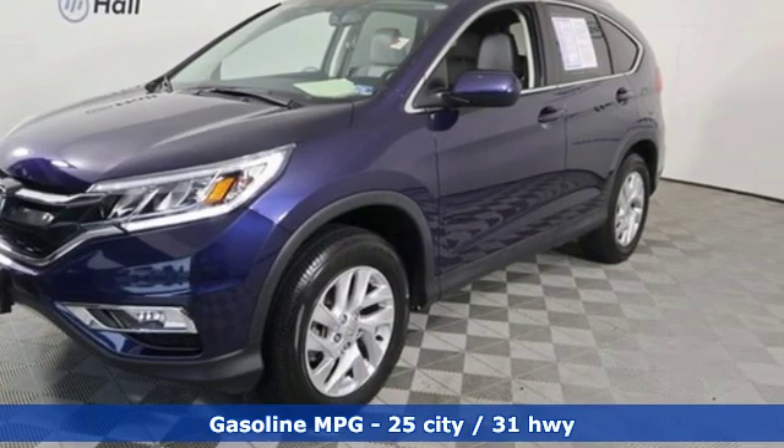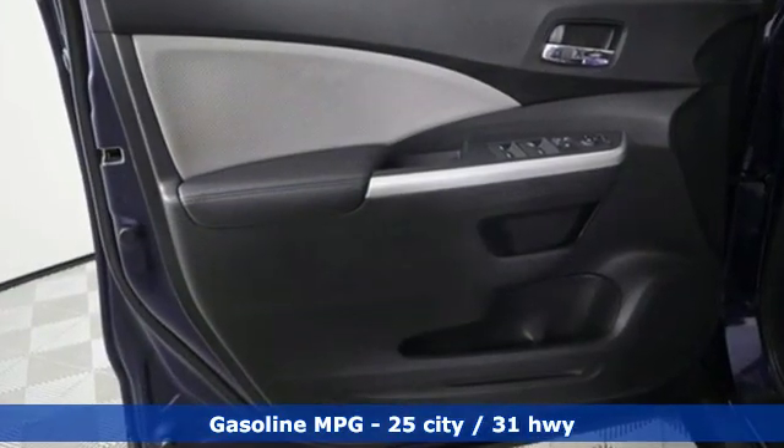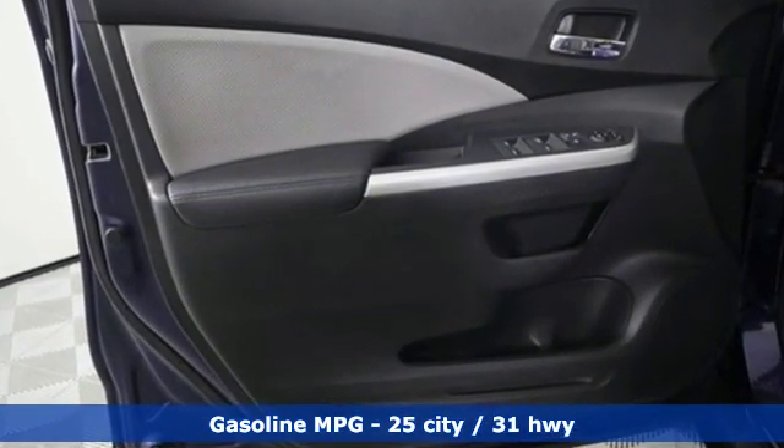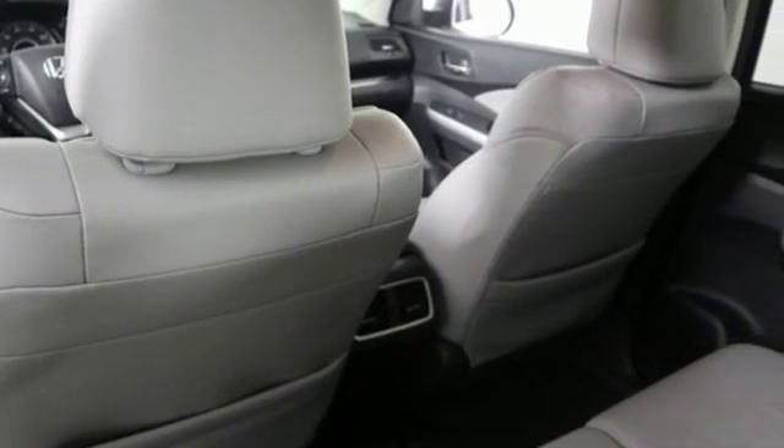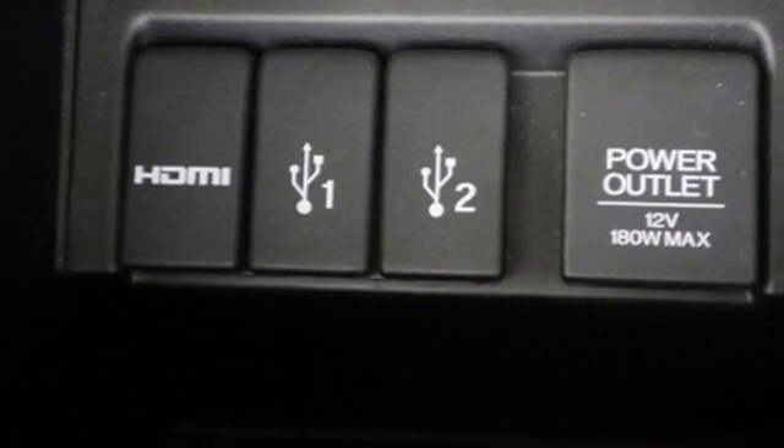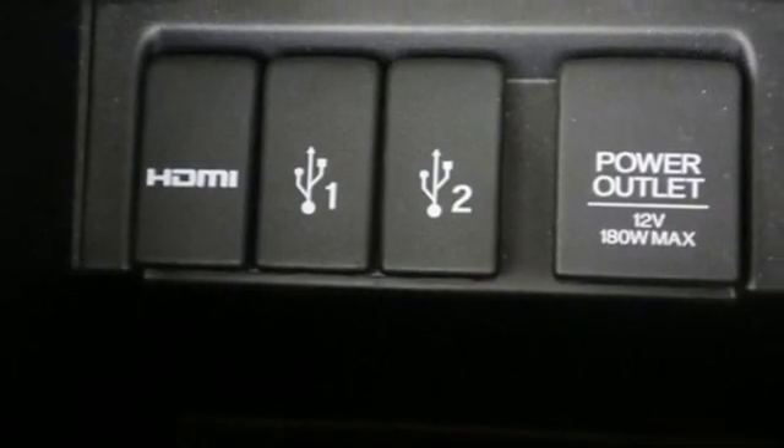It's well equipped with the features you need: streaming audio, power heated mirrors, front heated leather bucket seats, auto dimming rear-view mirror, doors and push button start proximity key, and dual zone climate control.